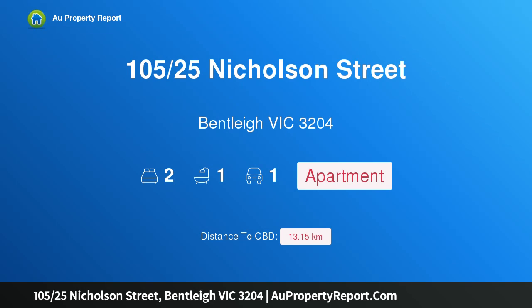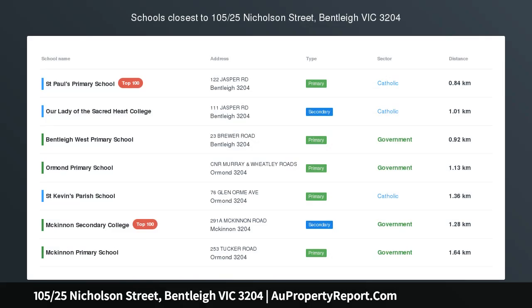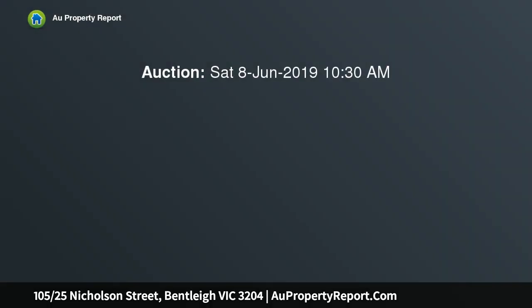Hi, I am glad to introduce property 105, 25th Nicholson Street, Bentley Victoria 3204 — an apartment of luxury with location goals. Take center stage with cutting-edge interiors, sophisticated comfort, and the suburb's best position off the street.